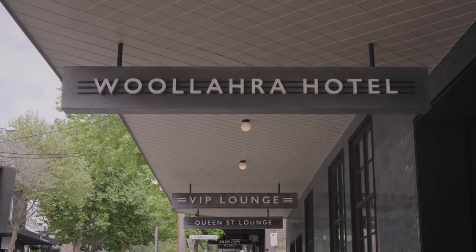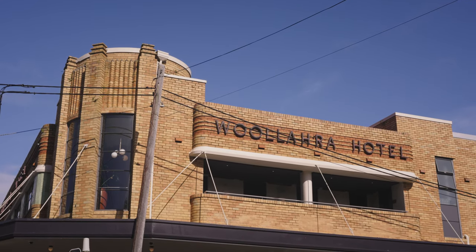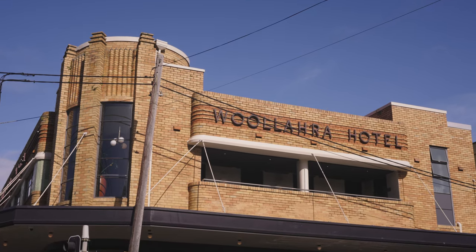The Wallara Hotel was originally built in 1928. It's an iconic Art Deco building — a two-storey quintessential corner pub in Wallara.